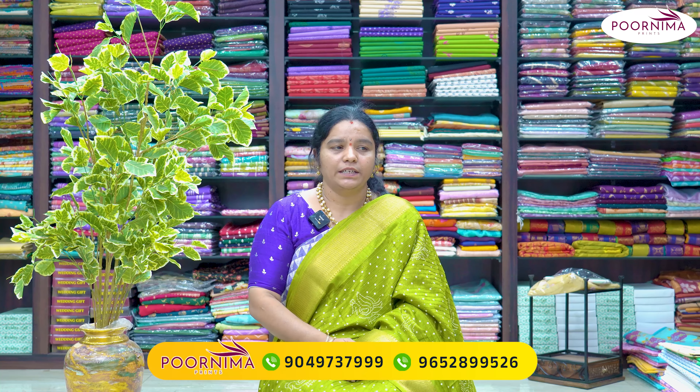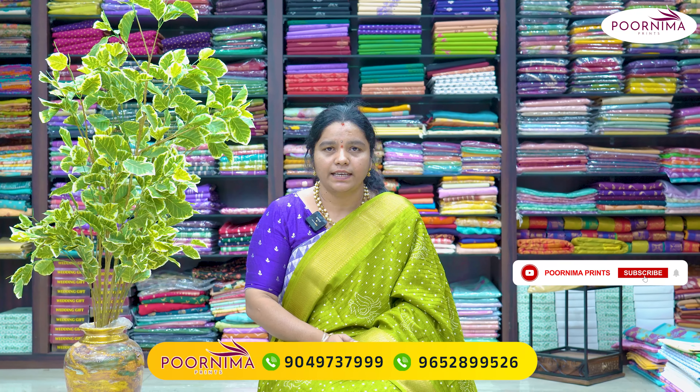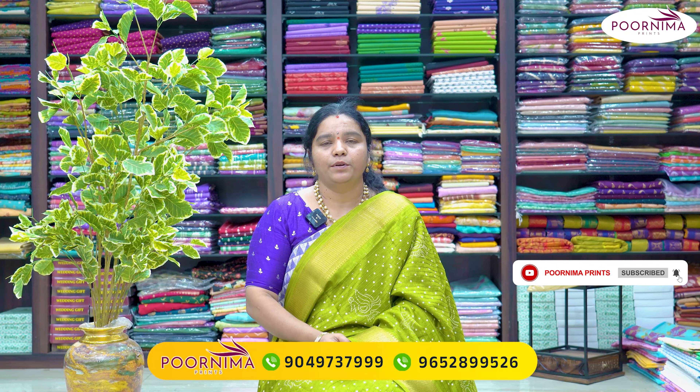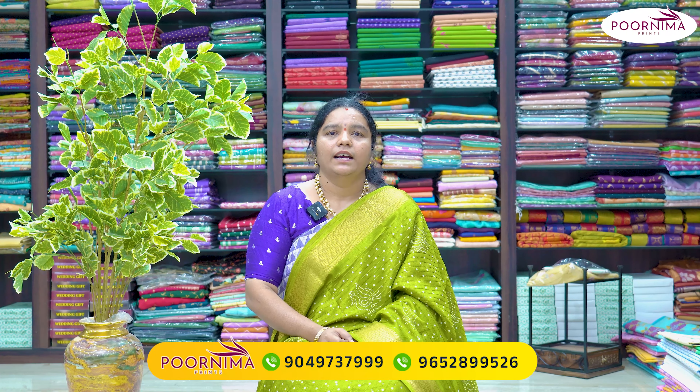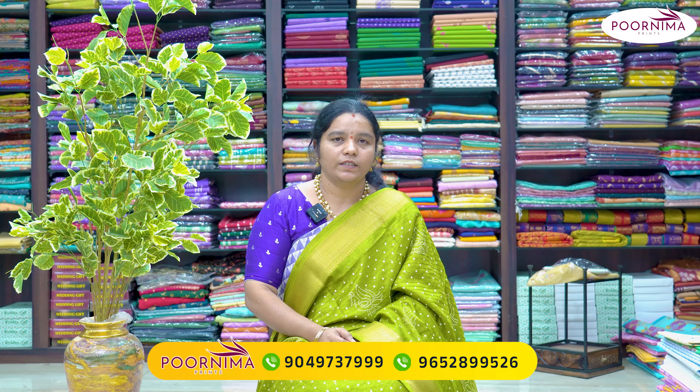The first fabric is friendly. Next, I have a crushed fabric with pure hand-painting. There is also pure maggan work. Next, I have a collection of pure Banarasi georgettes.